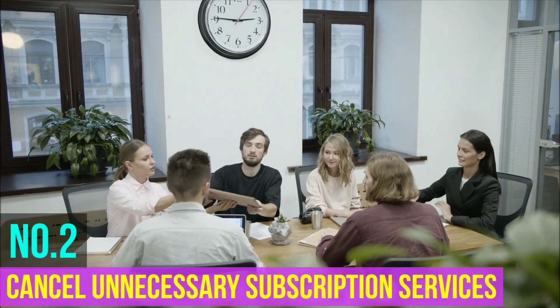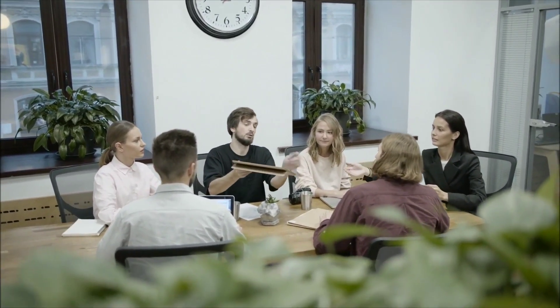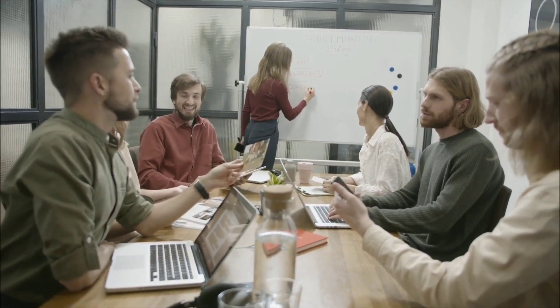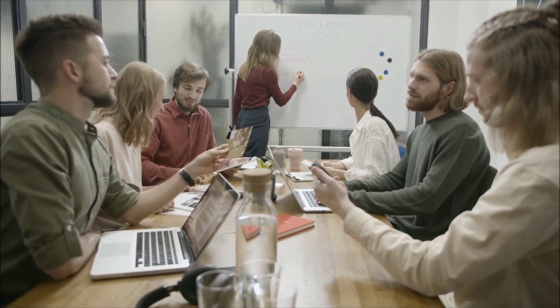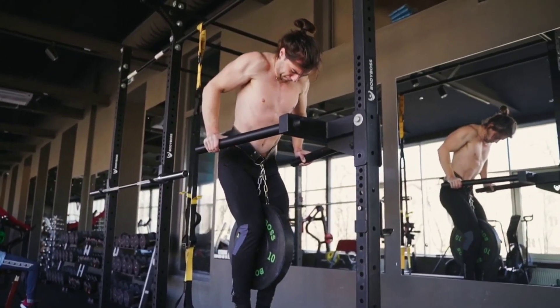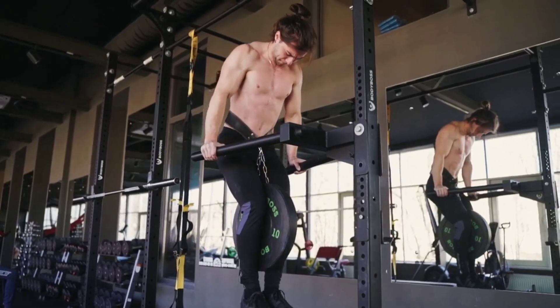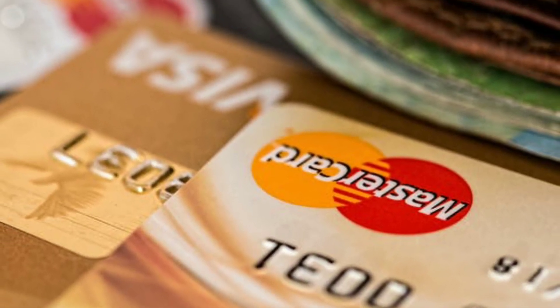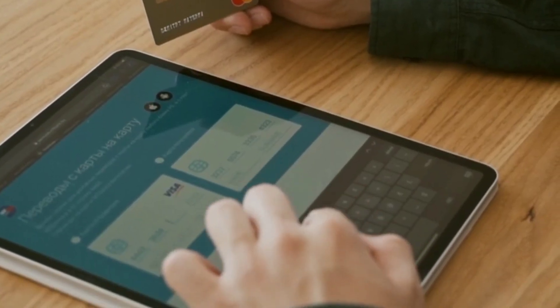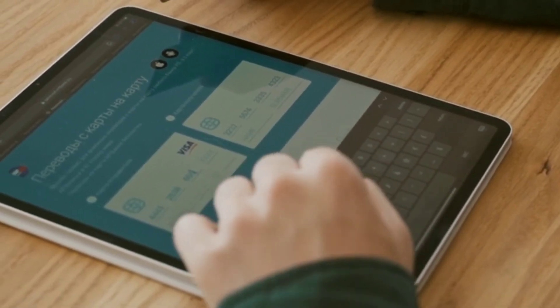Number two: cancel unnecessary subscription services. To be an effective saver, get rid of unnecessary subscriptions. Perhaps you signed up for a new streaming service for the free promotional period but forgot to cancel it, or maybe you have a gym membership you no longer use. Go through your monthly credit card or bank statements to look for recurring subscription charges. Once you've canceled any unnecessary services, put that money into your savings account.